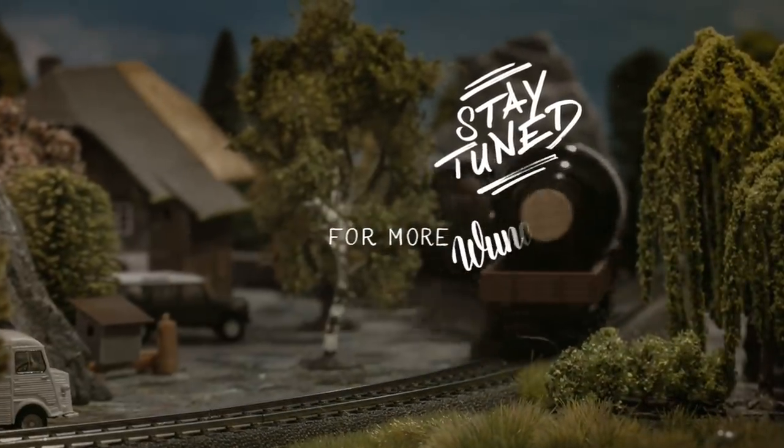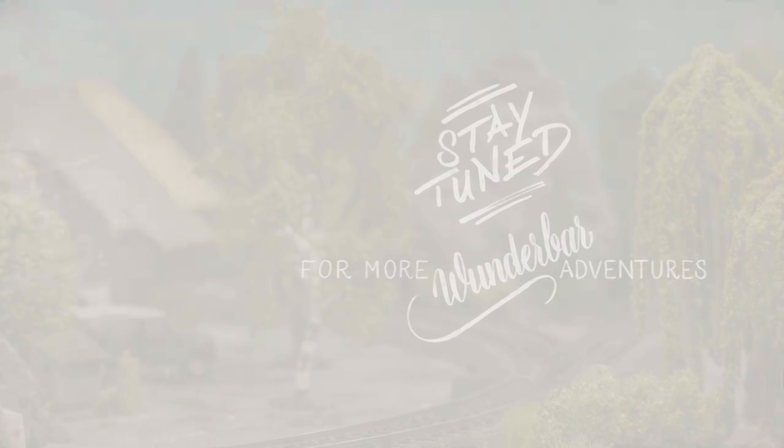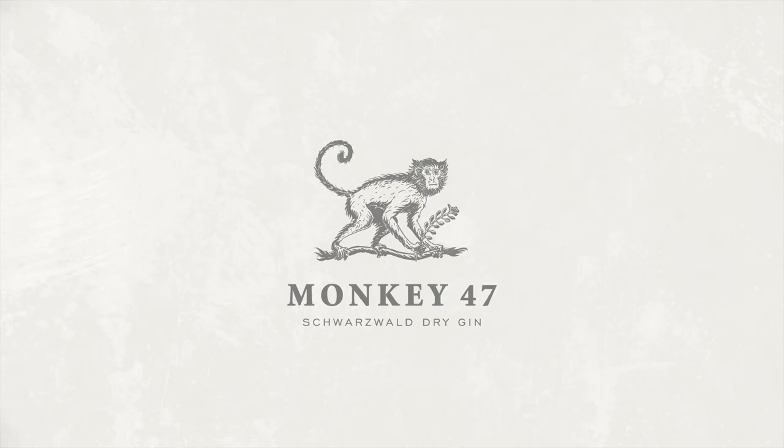Stay tuned for more Wunderbar adventures. Monkey 47 — certainly Wunderbar. Welcome to Living Room Pictures, home of visual storytelling.